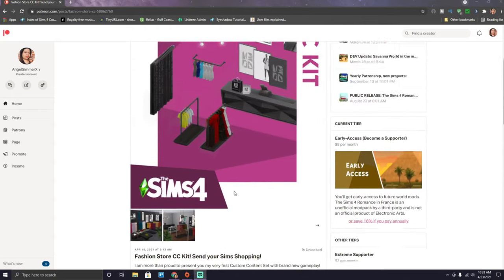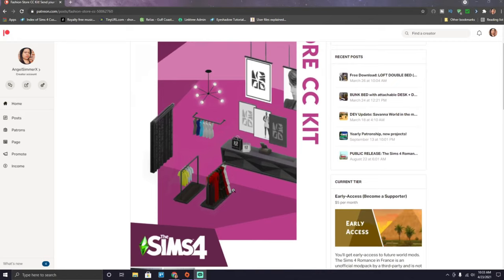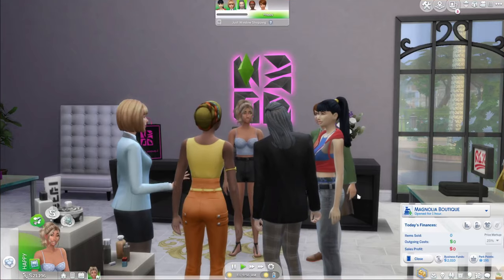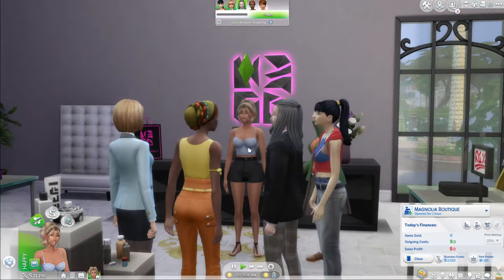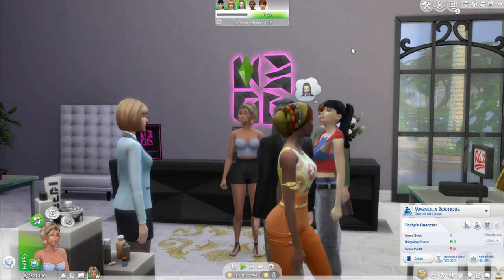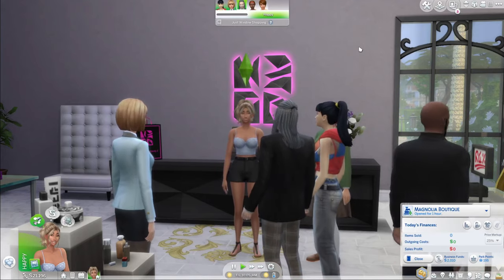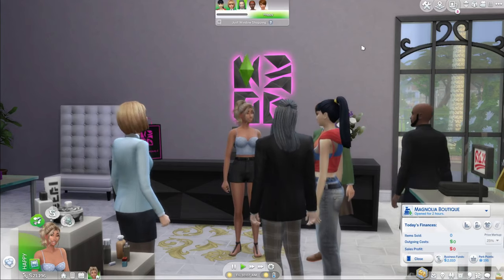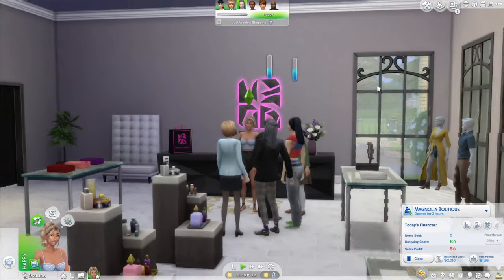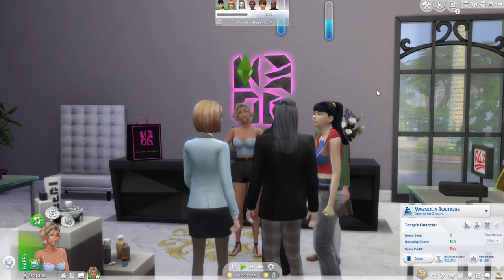This is currently only available for patrons, but Nando did mention the public release will be on May 7th. So welcome to Magnolia Boutique! If you remember Breanne from like two or three years ago, she originally ran a little fashion store called the Magnolia Boutique. Since I gave her a makeover and brought her back into the game, we had to bring back Magnolia Boutique with a brand new look — and it's definitely a lot smaller than the previous store.